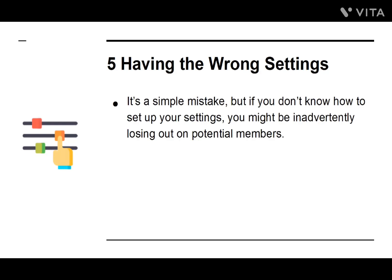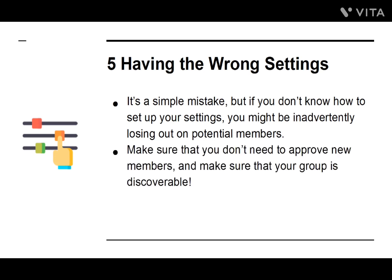Number five: Having the Wrong Settings. It's a simple mistake, but if you don't know how to set up your settings, you might be inadvertently losing out on potential members. Make sure that you don't need to approve new members, and make sure that your group is discoverable.